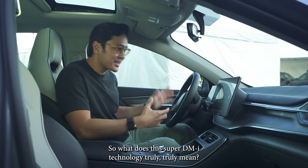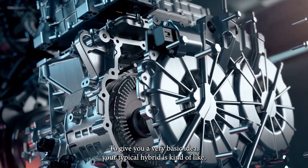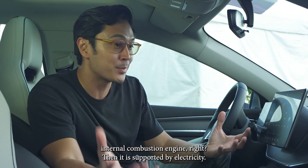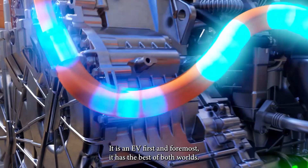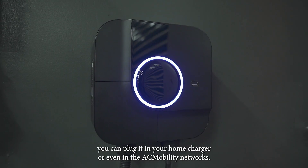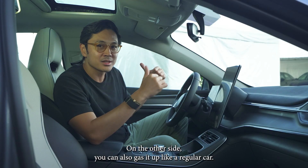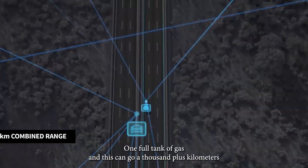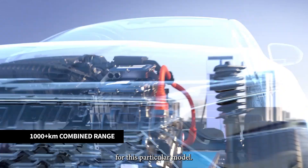So what does this Super DMI technology truly mean? To give you a very basic idea, the typical hybrid is kind of like an internal combustion engine, and it supports electricity. This is an EV first and foremost — it has the best of both worlds. You can plug it in at your home charger or even in the AC mobility networks. On the other side, you can also gas it up like a regular car. One full tank of gas on this is a thousand plus kilometers for this particular model.